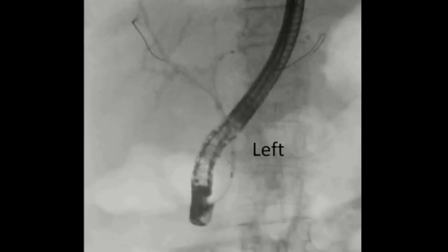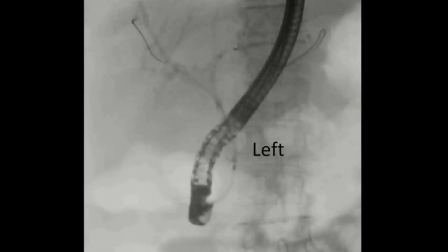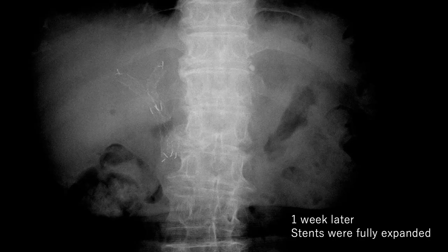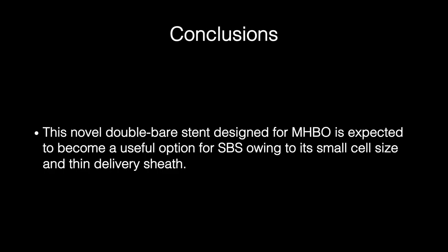Thus, SBS stenting was successfully performed without any adverse events. A week later, the stents had fully expanded. A follow-up 10 months after the procedure indicated that the patient has not experienced recurrent biliary obstruction. This novel double bare stent design for MHBO is expected to become a useful option for SBS stenting owing to its smaller size and thin delivery sheath.